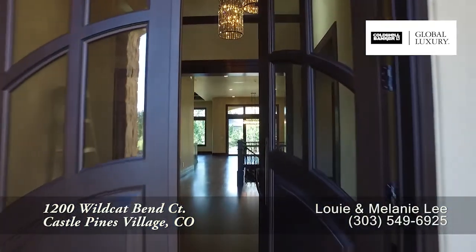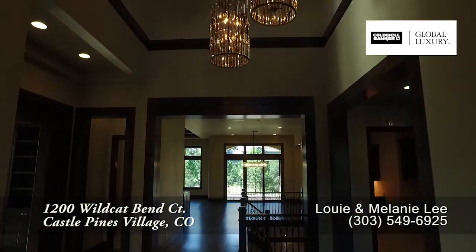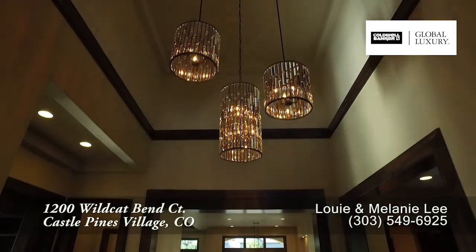As you step into this home, you enter into the foyer with its two-story vaulted ceiling and contemporary light in this entryway.